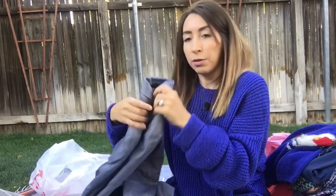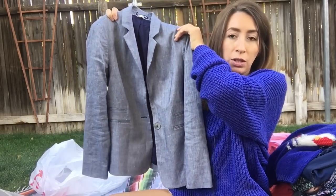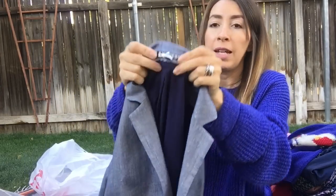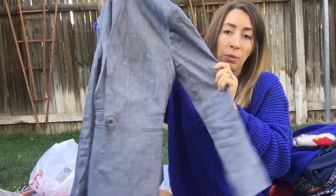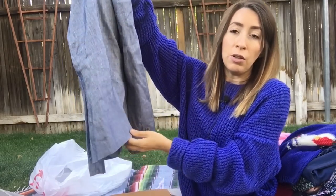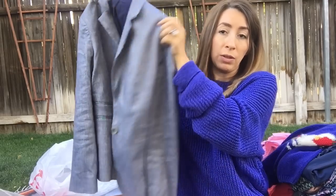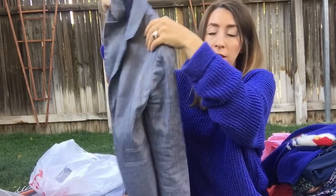This was also from the bins and was one of my favorite finds for the day — it's a really cute linen blend single button blazer. This one's also by Express, size zero. When I looked it up, it has matching pants online and retailed for over a hundred dollars from Express. So even though it's from Express, it was still very expensive retail and it's a very, very cute style.